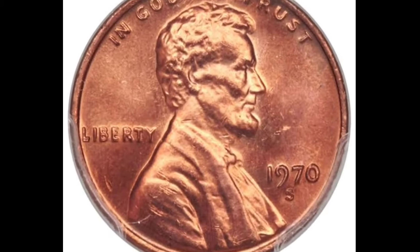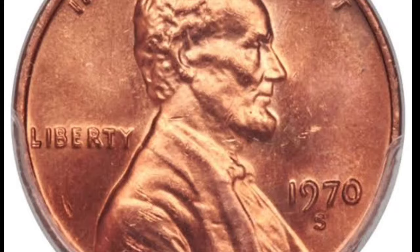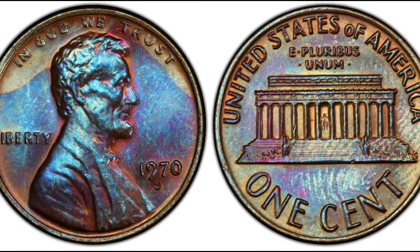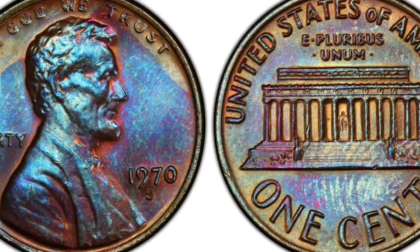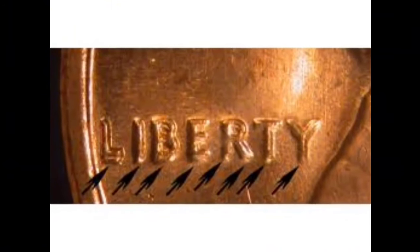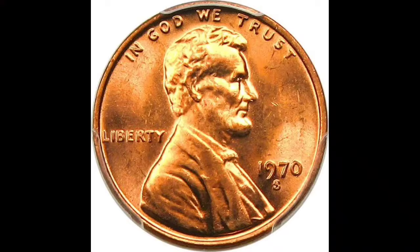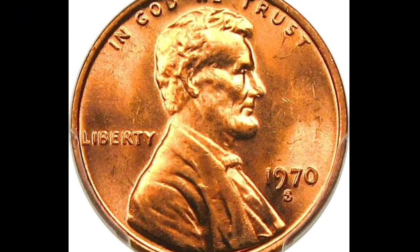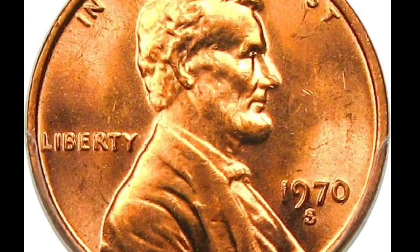Number two: the 1970-S Small Date Lincoln Cent with a Double Die Obverse. As with practically all true doubled die varieties, only one side of the coin shows doubling. If both sides exhibit doubling, the coin probably exhibits strike doubling instead and is not worth as much. The rarer small date variety is most easily distinguished from the standard type by the weakness of Liberty. If the seven in the date is level with the other numerals, it is the small date variety.